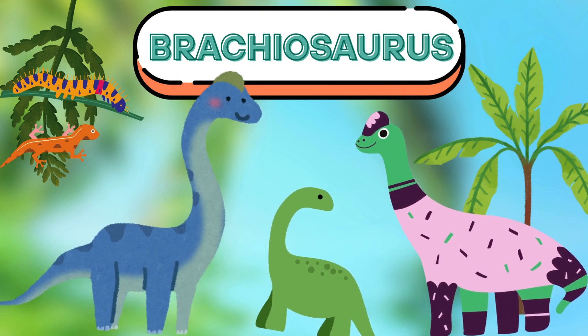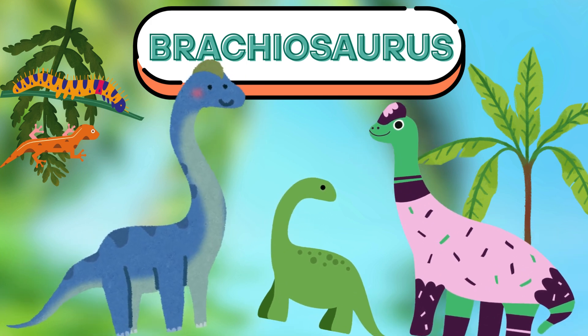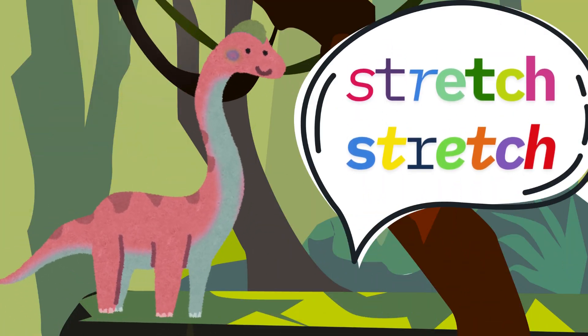Now, let's talk about the Brachiosaurus. This dino is super tall like a giant tree. It had a long neck so it could reach the leaves at the very top of trees. Can you stretch your neck up to the sky like a Brachiosaurus? Stretch, stretch!